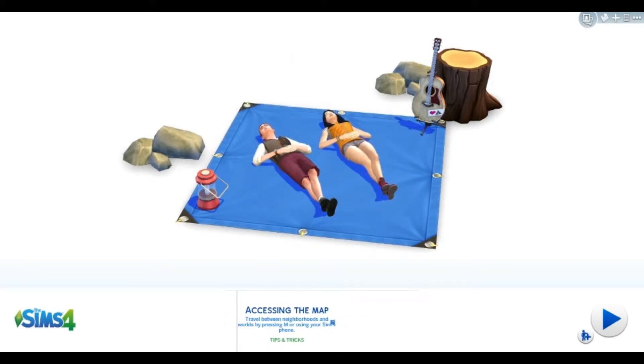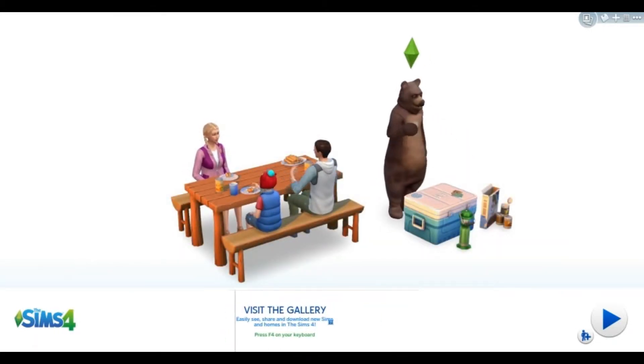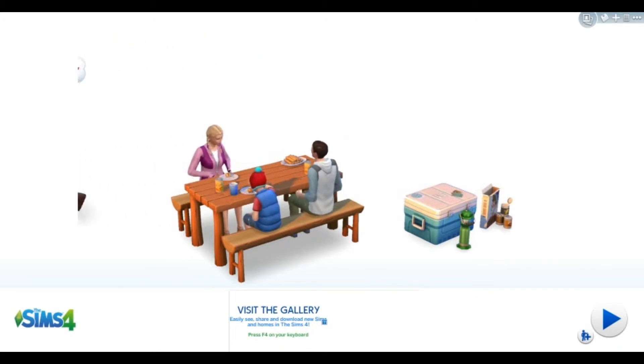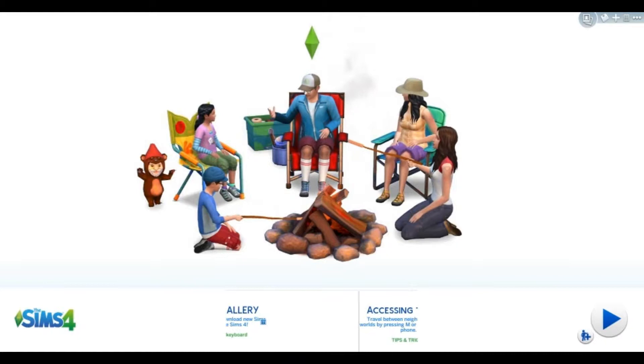So when you download these sims, if you choose to do that, they will have careers and of course you are free to change those careers if you would like.